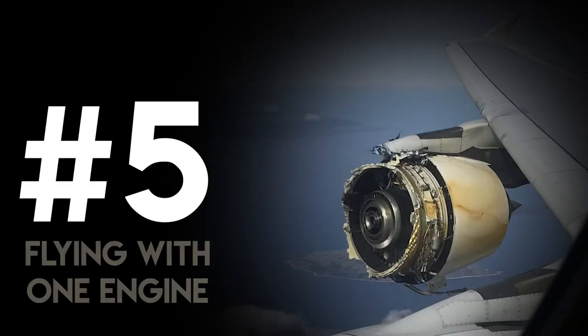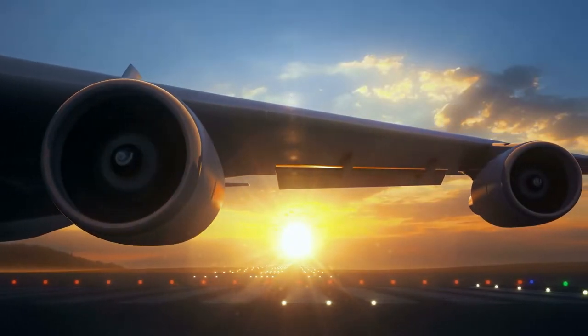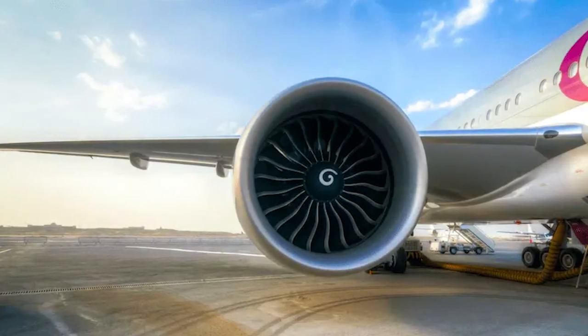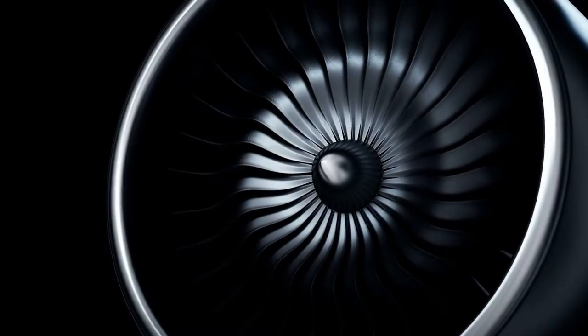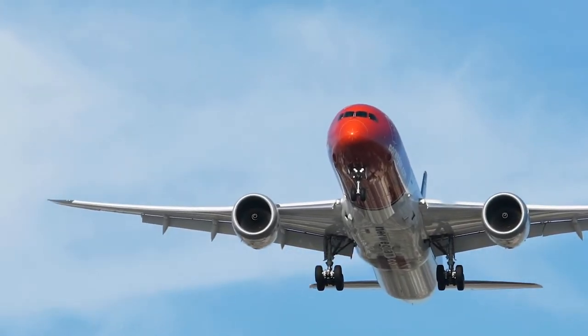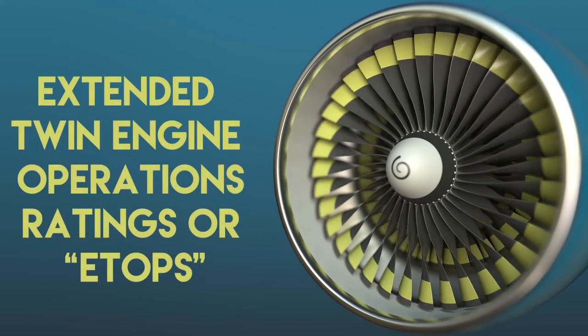Number 5: Flying with One Engine. Sometimes one engine on a plane stops working, and the pilots turn it on again without you even noticing. Surprisingly, twin-engine aircraft are certified to fly on one engine if the other engine stopped working. This is known as the Extended Twin Engine Operations Ratings, or ETOPS.